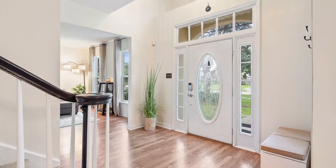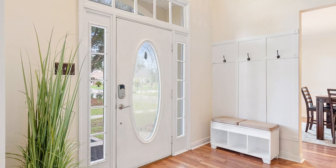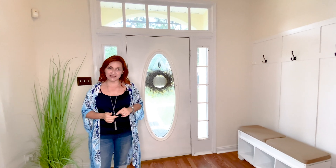Here we are inside and we're in the foyer — it's a really nice spacious foyer. It's light and airy, high ceilings, and the walls down here have just been painted.